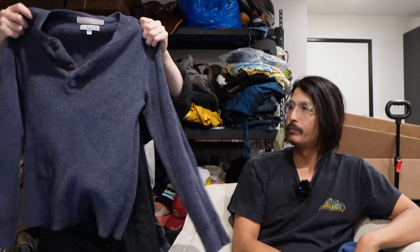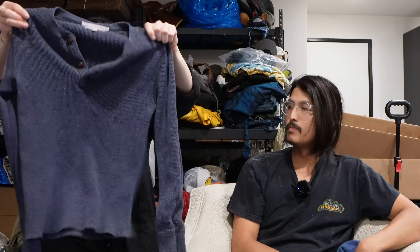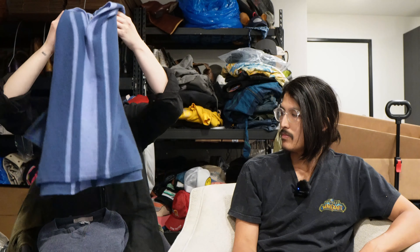Also we have a Wallace and Barnes Thermal Henley. Wallace and Barnes is a subsidiary of J.Crew. This is good — it's a good style pickup. It's a smaller size but that's okay. I think even a woman could buy this. I like Wallace and Barnes — it's pretty much always done really well for me.